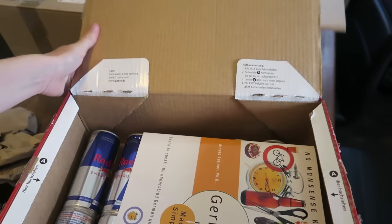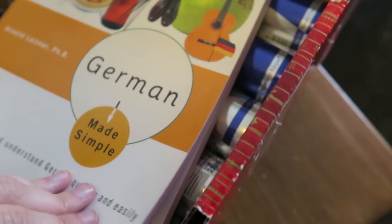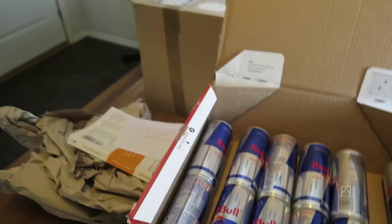Moving on to the next box. This one is from Daniel as well, so it's the same person. What's this? It's a book — No Nonsense Knowledge: German Made Simple. Learn to speak and understand German quickly and easily. I probably need this book because I don't know how to speak German. You guys tend to always comment in German in my comment section, even though I ask you to keep the chat in English. We have so much Red Bull — two, four, six, eight, ten, twelve. Twelve Red Bulls, guys. Twelve. So those two boxes were from the same guy, Daniel.